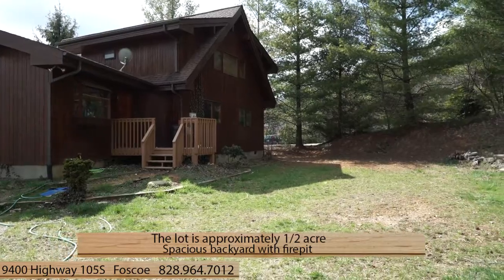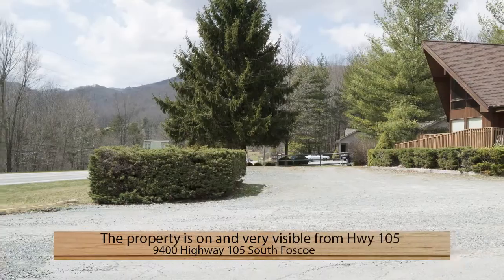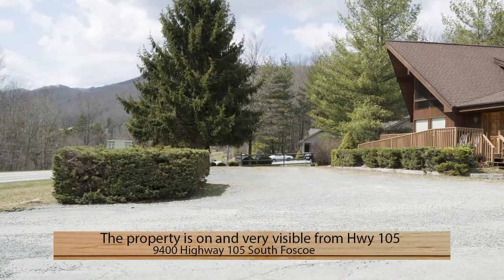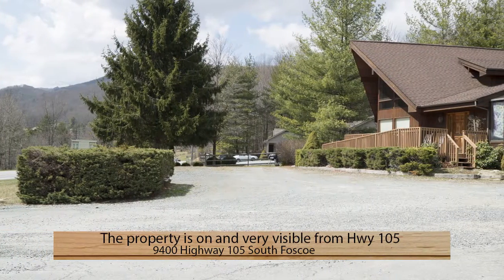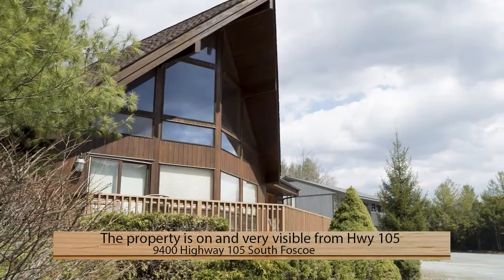The lot is approximately one-half acre and has a spacious backyard complete with a fire pit. The property is also directly on and very visible from Highway 105, one of the most traveled roads in the high country — another reason this is an ideal commercial property.